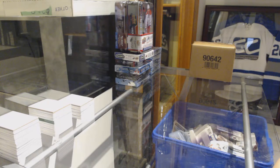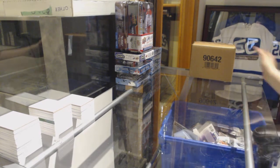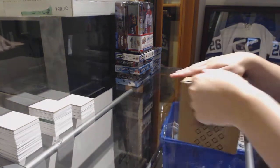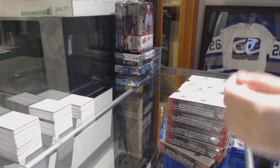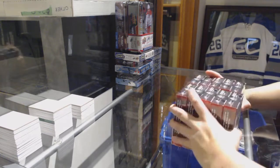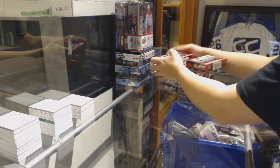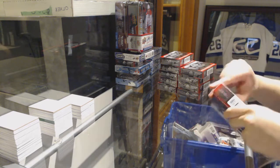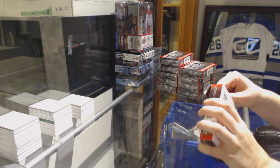Starting off today is the group break at $94.99. We've got the 10-box case break of 2018-19 SP Game Used. Best of luck everybody. Thanks for closing it out, Panda. Hopefully I can get you some last-spot mojo.